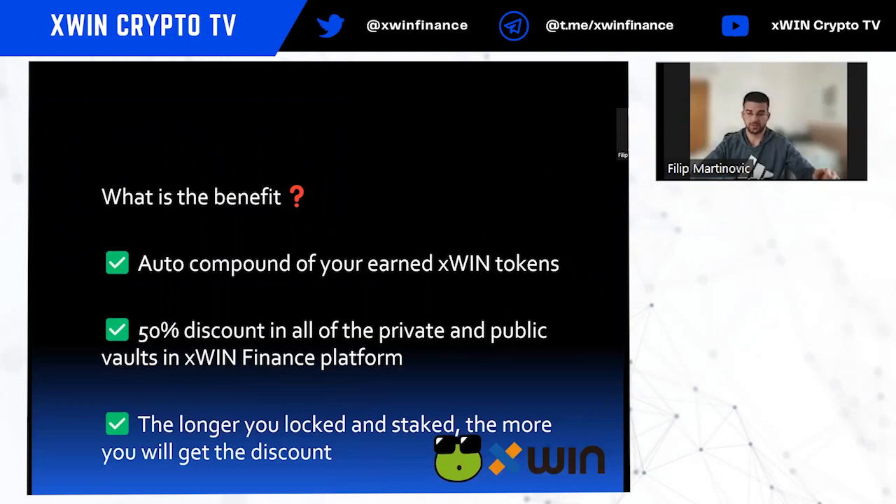What are the benefits of depositing Xfin tokens here? First, there is Auto Compounding of your earned Xfin tokens. Second, you get a 50% discount on fees across all private and public vaults on the Xfin Finance platform — fees normally charged when you withdraw funds back to your wallet. The longer you lock and stake, the greater your discount.